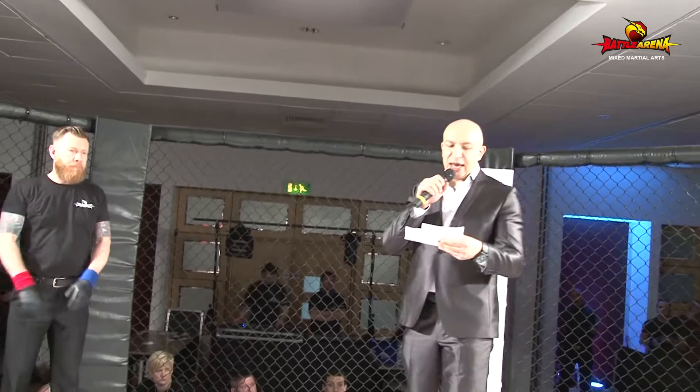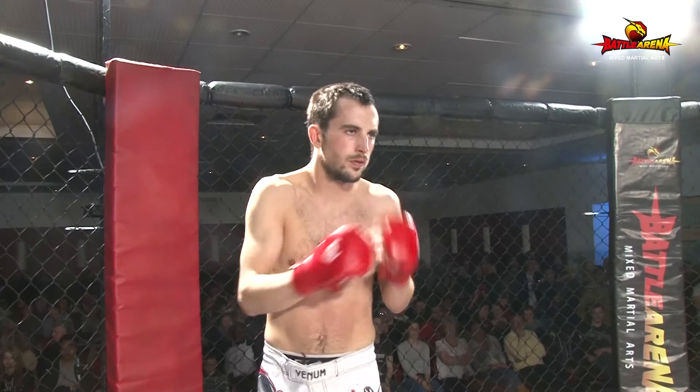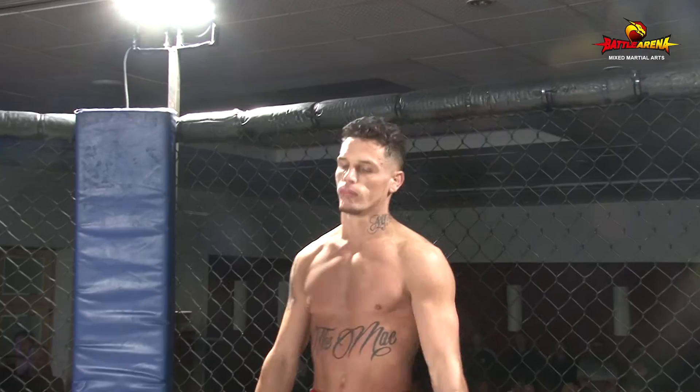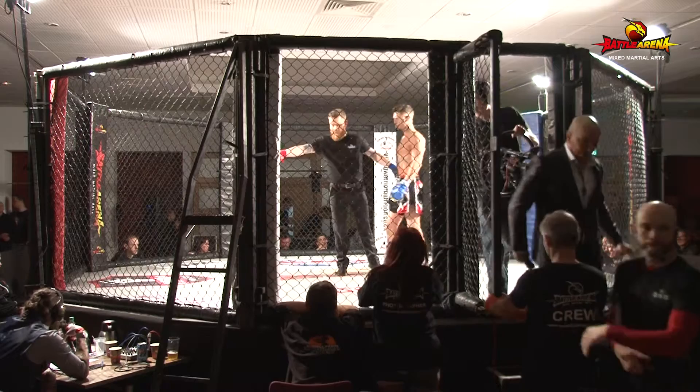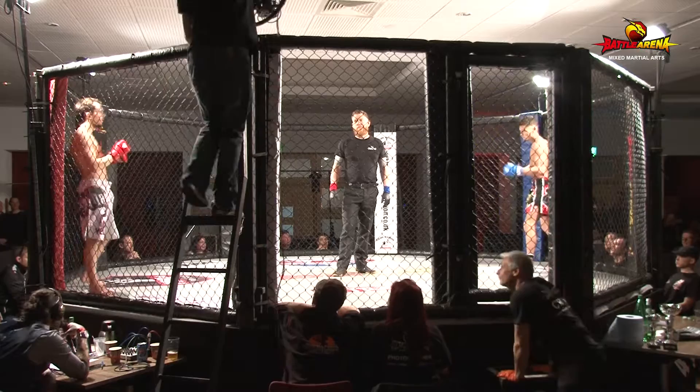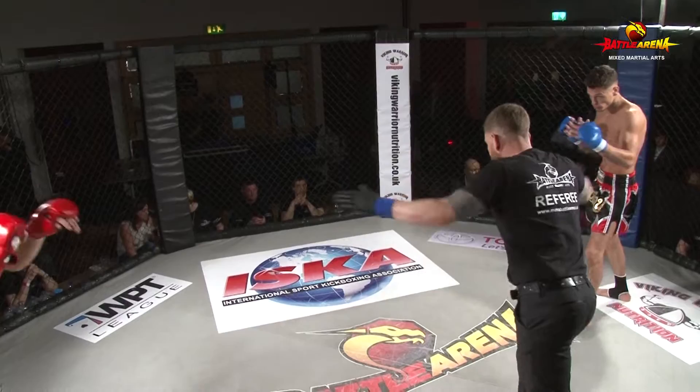In the yellow corner, representing OSTMA, Nathan Hunt. And representing Halifax MMA, Callum McDonald. Your referee for this contest, Mr. Paul Nicholls. Final instructions from our referee Mr. Paul Nicholls — we have Nathan Hunt in the red corner from OSTMA with a great crowd behind him today at Battle Arena 37, and Callum McDonald from Halifax MMA in the blue corner.